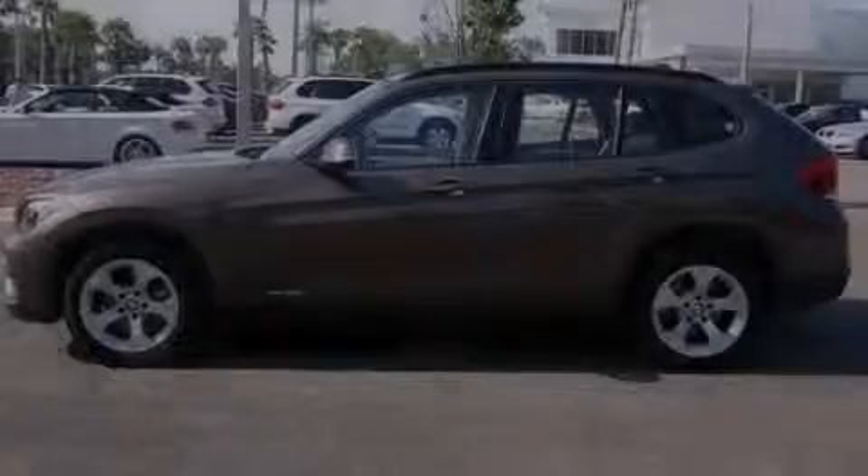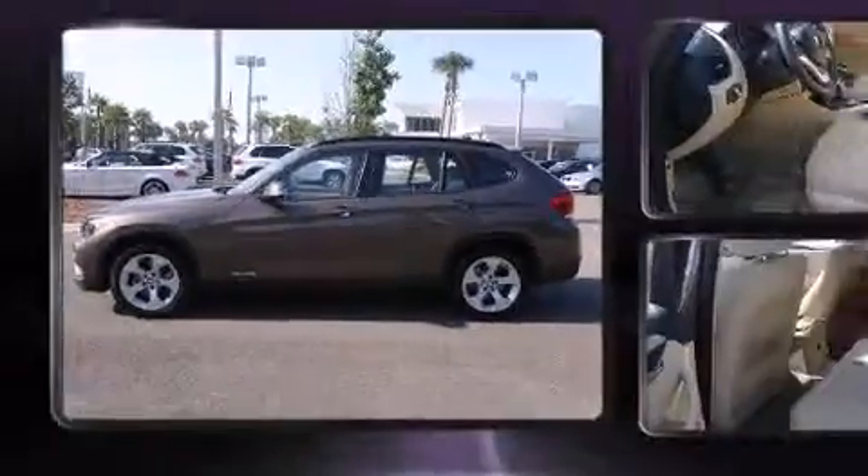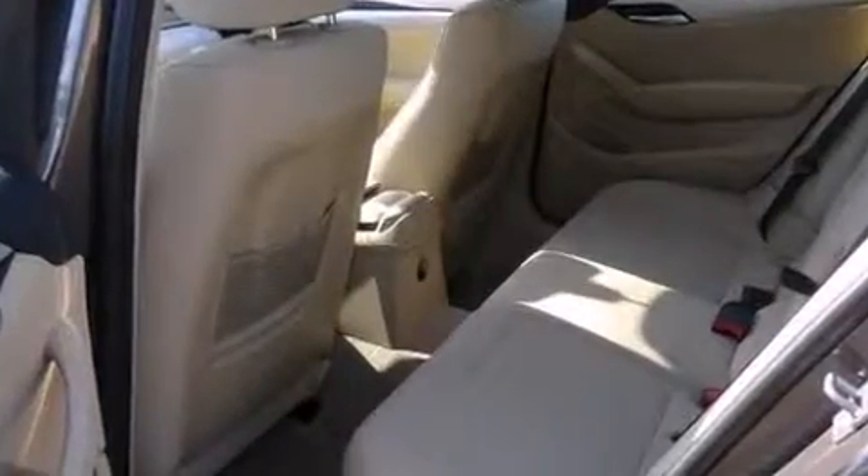Discerning drivers will appreciate the 2014 BMW X1 S-Drive 28i. With less than 4,000 miles on the odometer, this vehicle provides excellent value as a pre-owned model.